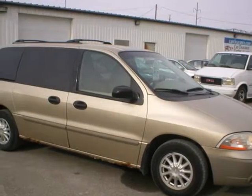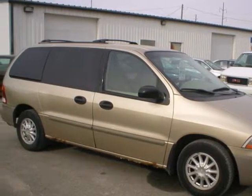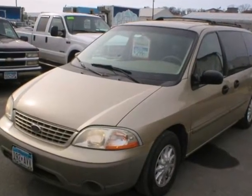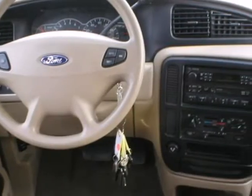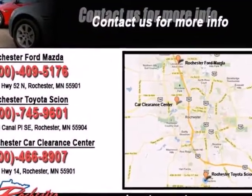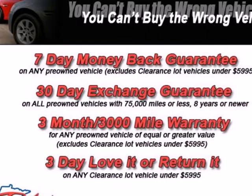It's a 2001 Ford Windstar. This van has comfort and safety to spare. You can relax knowing that the standard driver and passenger airbags and four-wheel anti-lock brakes will provide the peace of mind you crave. Convenience is also an ever-present feature with the air conditioning and rear defrost.